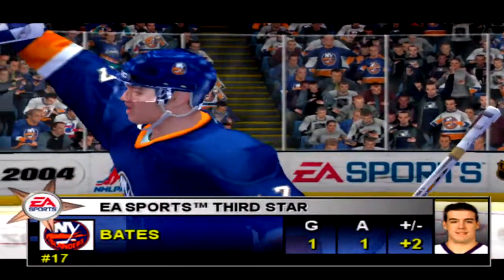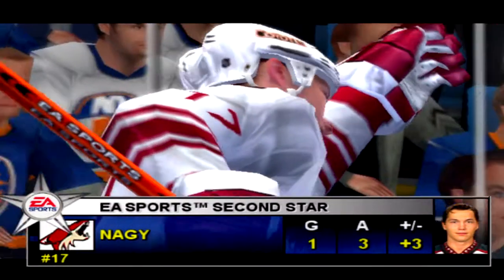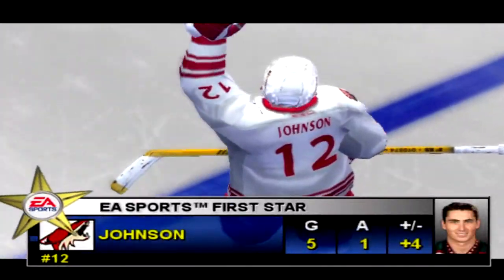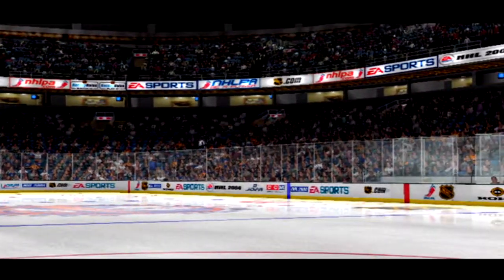Tonight's second star for Phoenix — number 17. From Uniondale, New York, I'm Jim Hewson and I'm Craig Simpson. Thanks for watching.